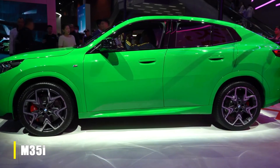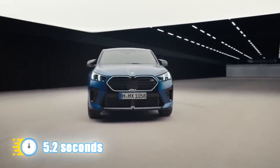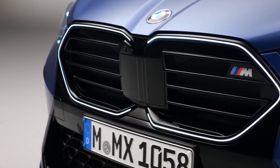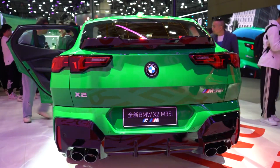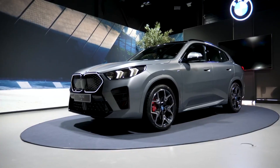The news only gets better with the M35i trim, which produces a total of 312 horsepower. With this engine, the X2 should be able to hit 60 miles an hour in less than 5.2 seconds — and that's a conservative guess. Top speed has been limited to 130 miles per hour on both models, but the more powerful M35i variant can top 155 miles per hour with the right tires equipped. The X2 also sounds the part, thanks to twin tailpipes and BMW's M exhaust system.